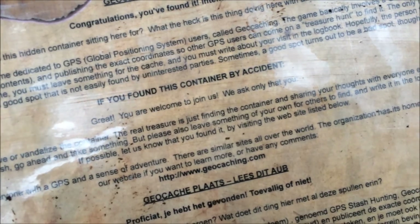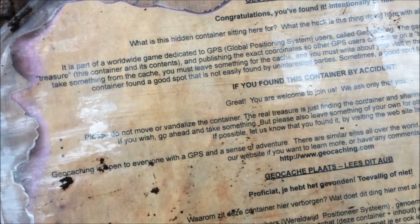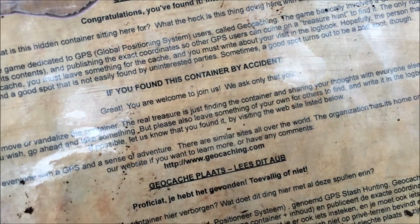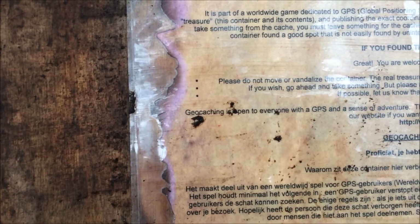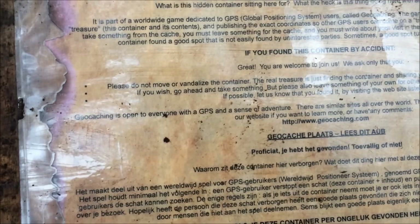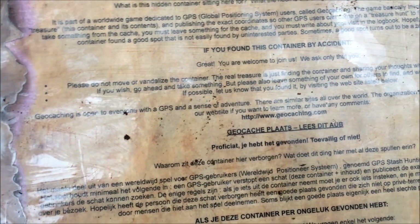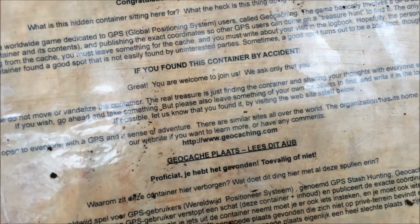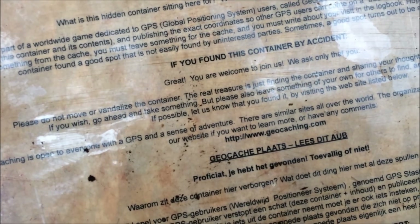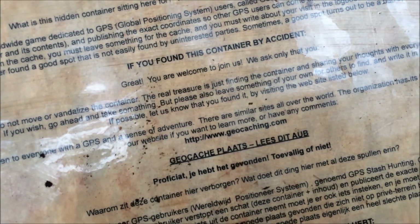If you wish, go ahead and take something, but please also leave something of your own for others to find, and write it in the logbook. If possible, let us know that you found it by visiting the website listed below. Geocaching is open to everyone with a GPS and a sense of adventure. There are similar sites all over — visit our website if you want to learn more or have any comments.